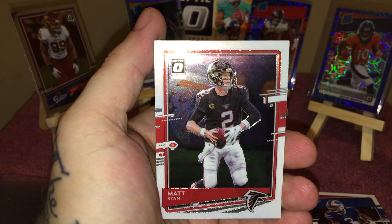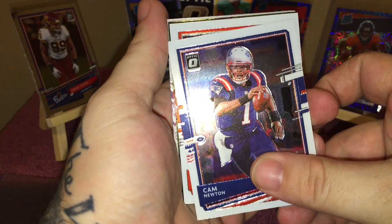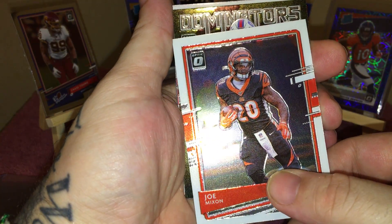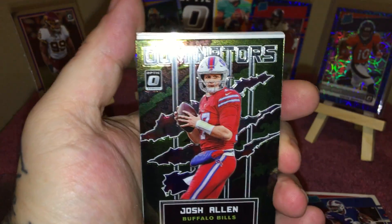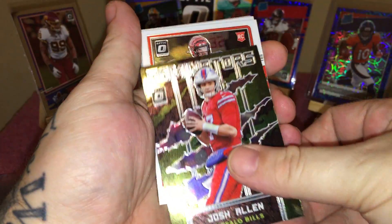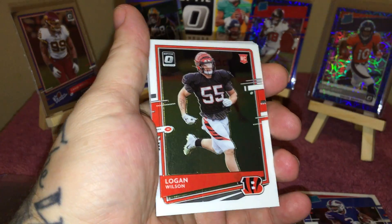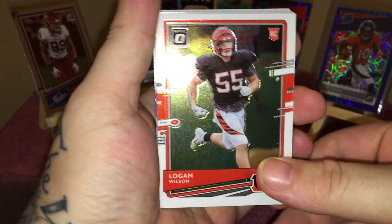DJ Shark, Matt Ryan, Cam Newton, Joe Mixon, and this is Dominators — Josh Allen. That's a pretty cool looking card right there. Too bad it wasn't a hollow — if it was hollow that would be badass, but it's still a nice card. And Logan Wilson as the rookie. I don't know how rare the Dominators are.